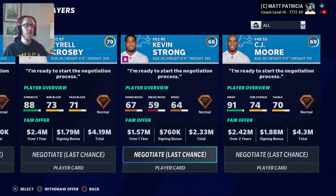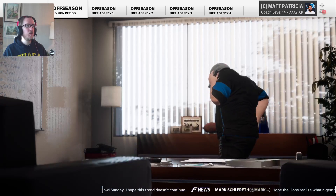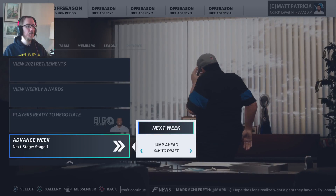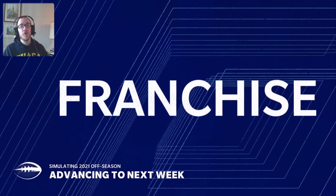We don't need Terrell Crosby, we don't need any of these people. Let's advance to free agency.